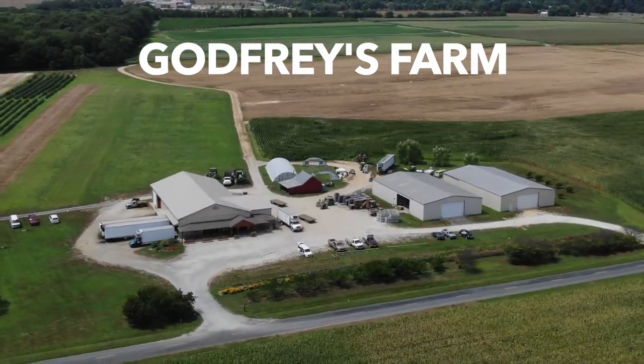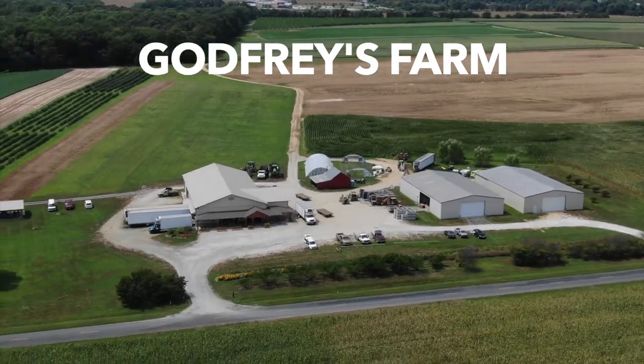Godfrey's Farm — we're in Suttlersville, the north part of the county. Tom and Lisa Godfrey are the owners here. Interesting enough, Tom and I went to school together. We went all through Queen Anne's County schools together, were in 4-H together. You can see that people in this county are very connected.